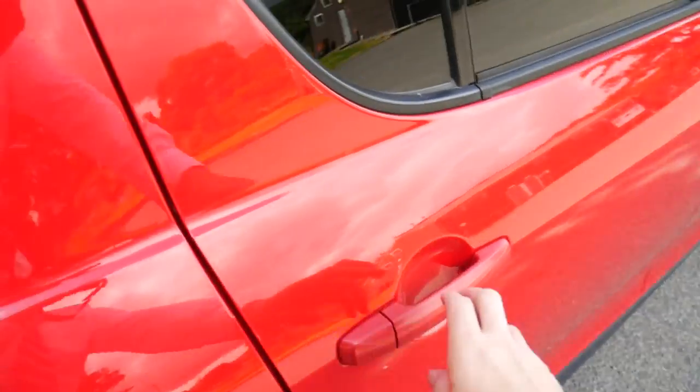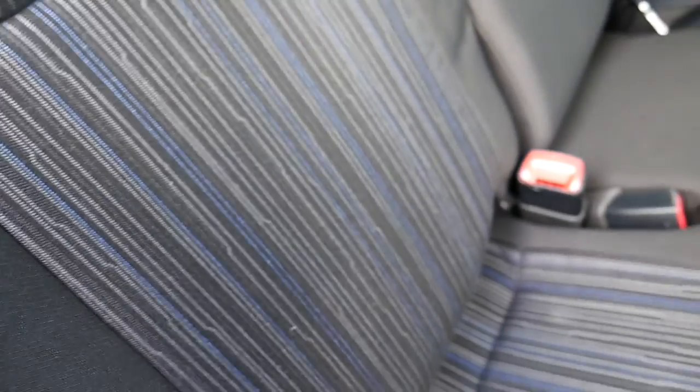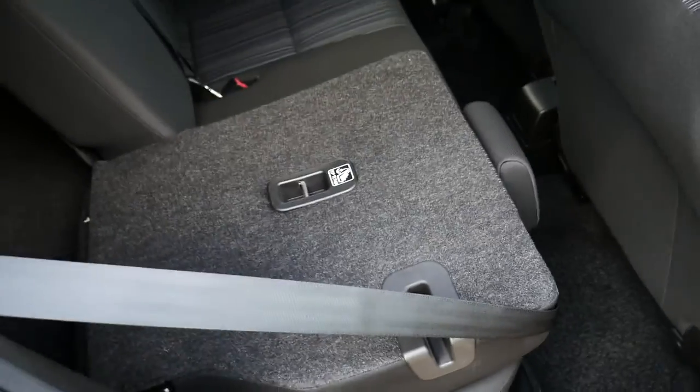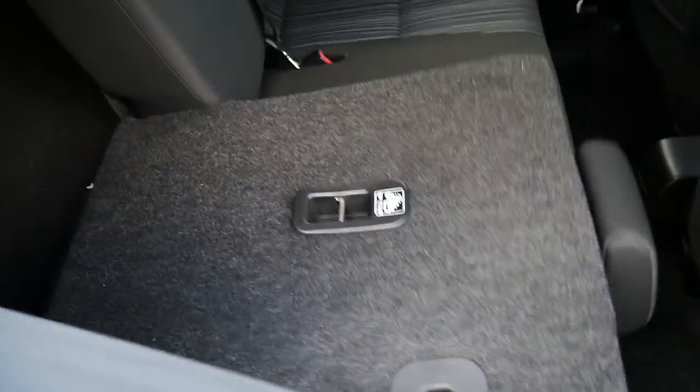Coming around to the inside here, throughout the vehicle you have this black cloth interior with a pattern running down the middle. It also has a 60-40 split with the seats that fold down.